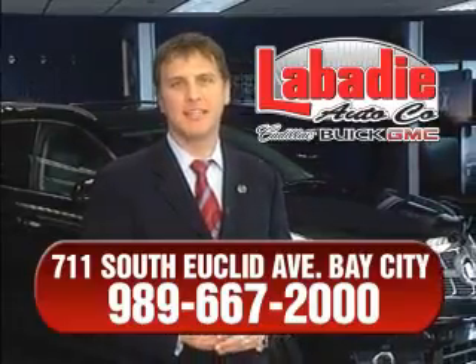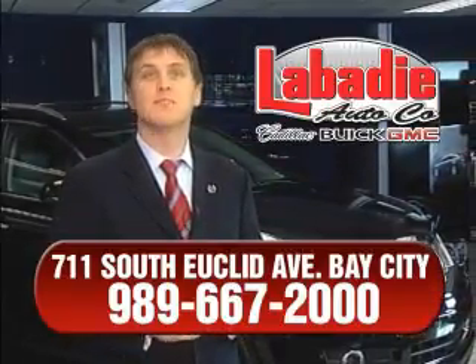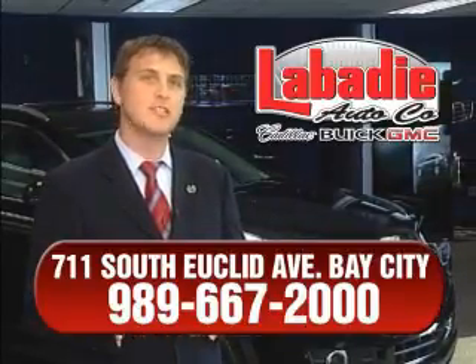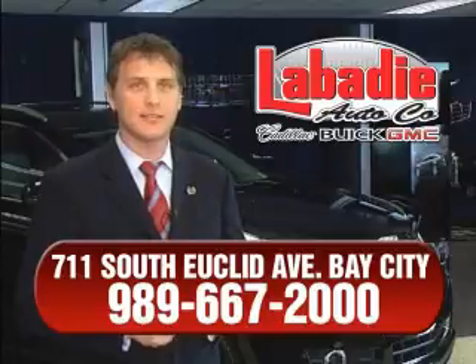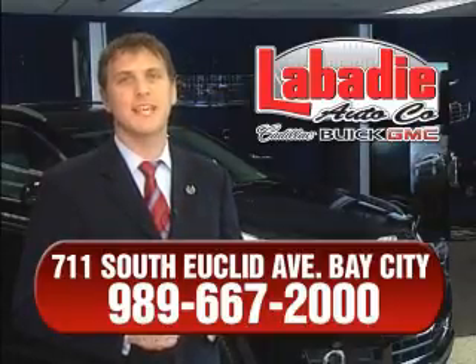Hi, I'm Mark Labadee and I'd like to personally thank you for visiting our website. We're a family-owned business and have been doing business for over 60 years in mid-Michigan. All of our vehicles have been professionally inspected and hand-detailed to ensure that you're getting the maximum value. We'll do whatever it takes to earn your business.